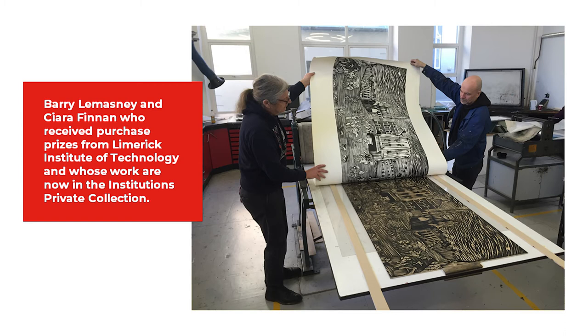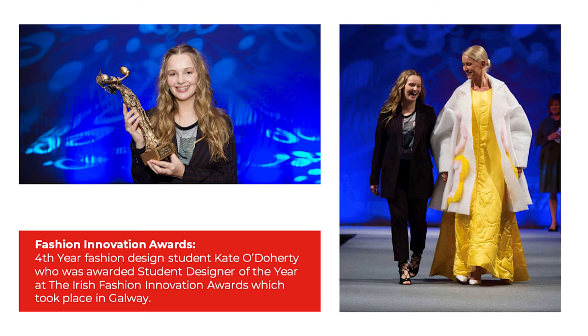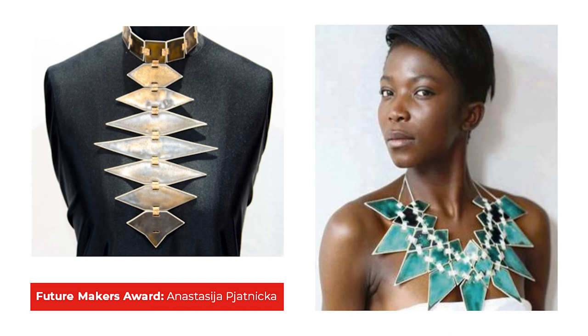Barry Lemassny and Ciara Finnan received purchase prizes from Limerick Institute of Technology and whose work is now in the institution's private collection. LSAD Annual Drawing Awards: Martin Lynch. Fashion Innovation Awards: 4th year fashion design student Cato Daugherty was awarded Student Designer of the Year at the Irish Fashion Innovation Awards which took place in Galway.